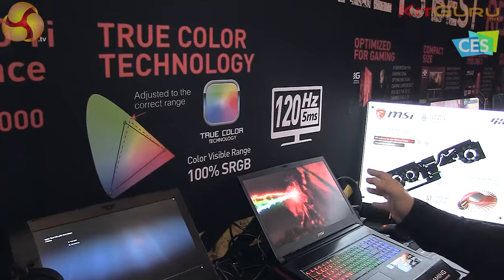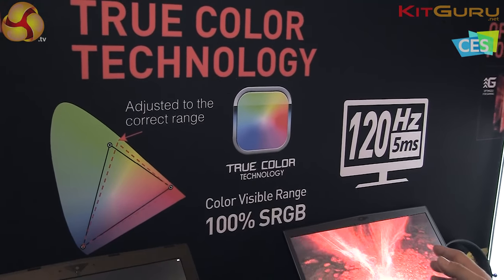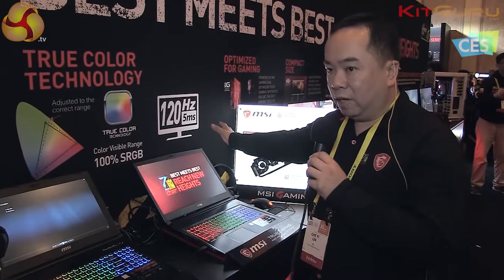Besides gaming performance, MSI also has very good gaming features for all of our gamers. We have True Color, which covers a color visible range of more than 100% sRGB, and also our selected panels can have 120Hz and 5ms faster response display.